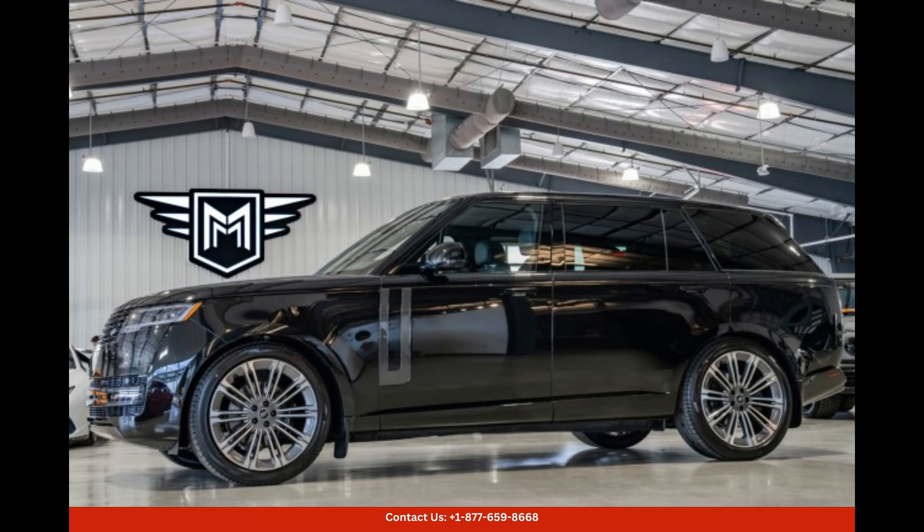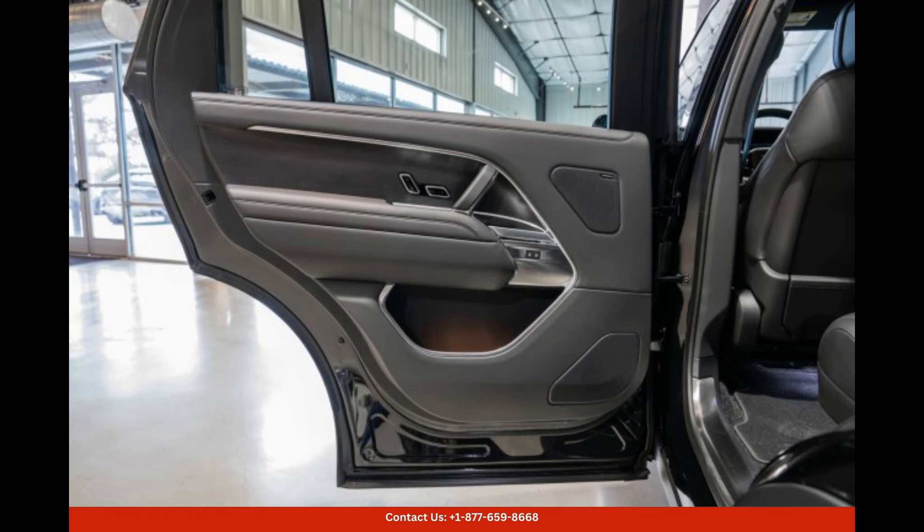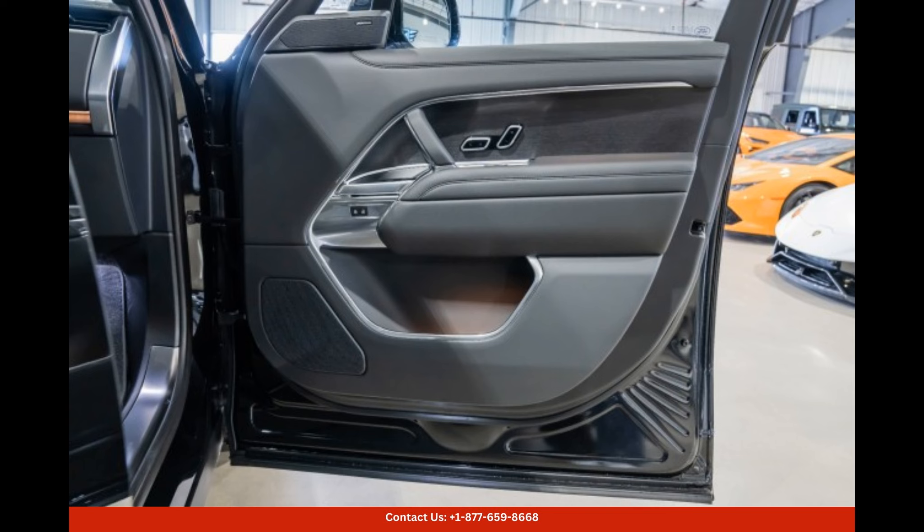The Black 2024 Land Rover Range Rover SE is a luxurious and powerful SUV that is sure to turn heads on the streets of Boerne, Texas. Boasting a sleek and sophisticated black exterior, this vehicle exudes elegance and class.